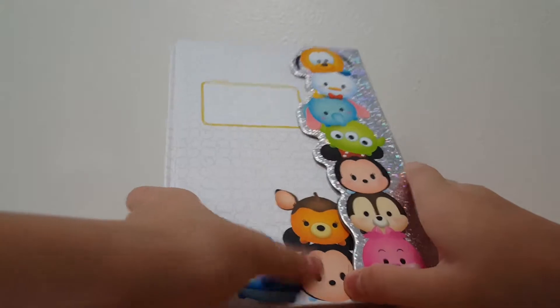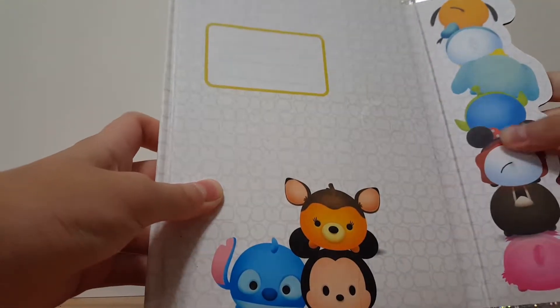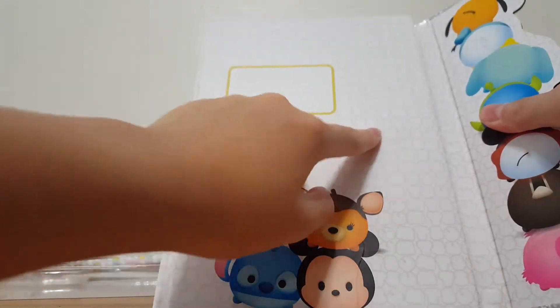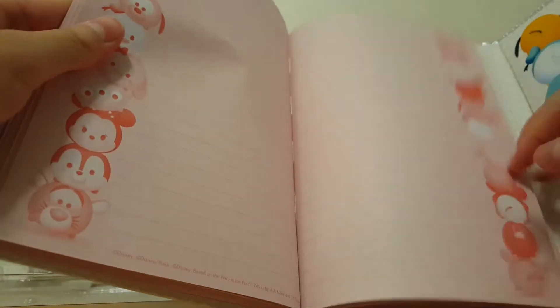Then we also have Stitch, Mickey Mouse, and Baby, I think. This is how you open it, and it also has like the ToomToombs on the back. I guess there's like a magnet in here, right here — like here's the magnet. And it just sticks like that. And I think you can write something on here, like your name. Here's what the notebook is like — it's technically just pink paper with some little characters on it. I really do not know how many pages there are in here.